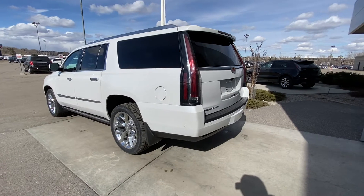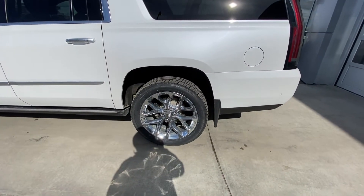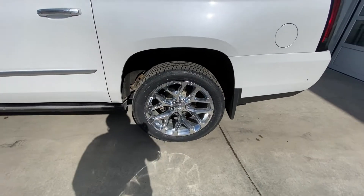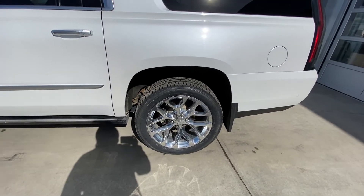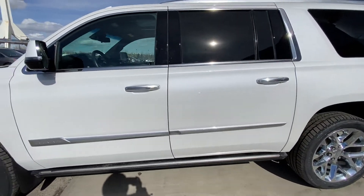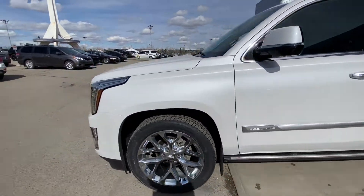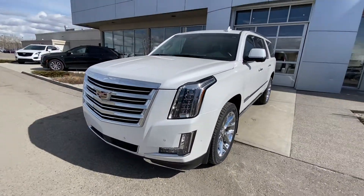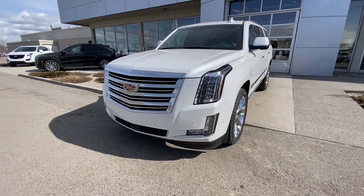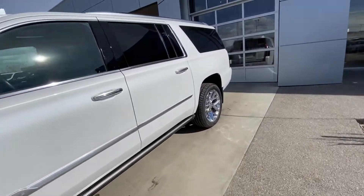Taking a quick look at the exterior of the Cadillac Escalade ESV, we have the 22-inch wheel and tire package — beautiful chrome alloy wheels with brand-new Michelin Defender tires. We have the ambient lighting package on the chrome door handles with keyless entry, automatic running boards, waterfall LED lights, turn signals, parking sensors, a camera system, and the Cadillac grille.